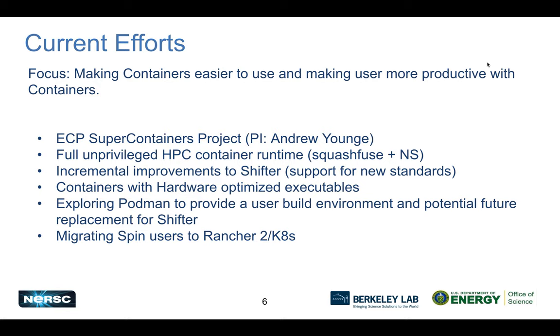We've recently been looking at Podman as a potential long-term replacement for Shifter. For now, we're focused on it as a solution for users to build images inside NERSC in a secure way. We haven't rolled this out in production yet, but it's looking very promising. We're also in the process of migrating all original SPIN Rancher 1.6 users over to the new Rancher 2 system, which is a pretty large effort.